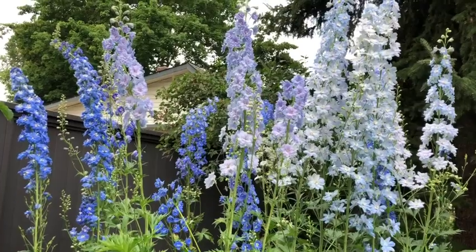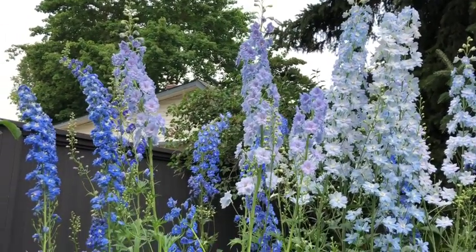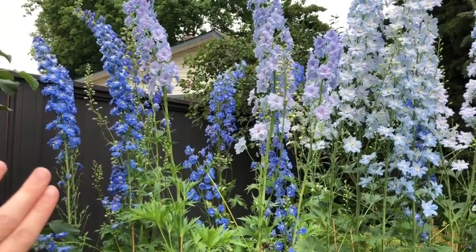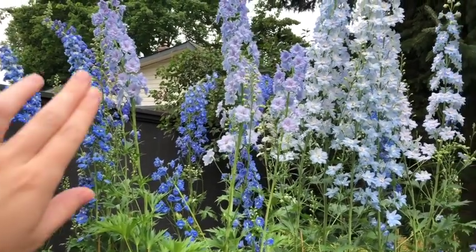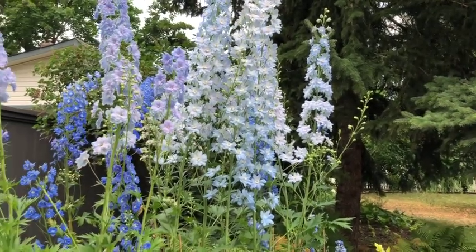Here are three of my favorite types of blue delphinium. These were all planted last year and they grew incredibly tall this year — I did not buy long enough stakes. The ones on the left are Cobalt Dreams, then we have Blue Lace in the middle, and Million Dollar Sky.